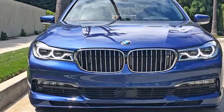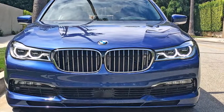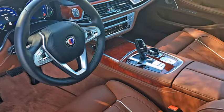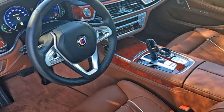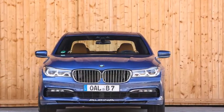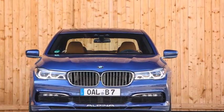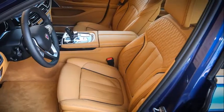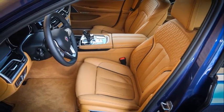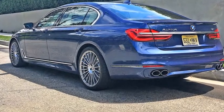After showing off a concept back in 2014, Texas-based tuner Hennessy Performance Engineering finally revealed the production version of the Venom F5 on November 1. Making a claimed 1,600 hp, Hennessy said the Venom F5 should be able to hit 249 mph in less than 30 seconds, heading to a top speed of 300 mph or more. With only 24 copies planned, buyers should expect to pay at least $1.6 million for the privilege of owning one.